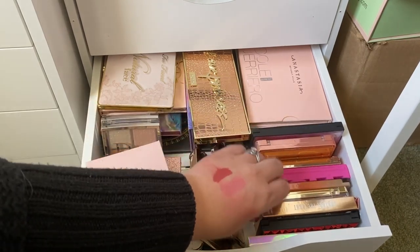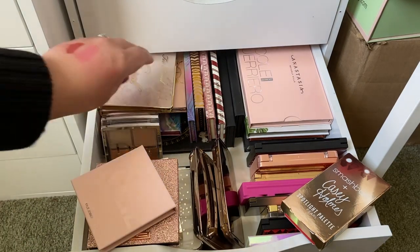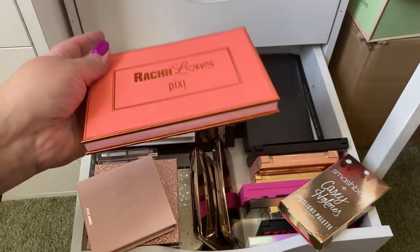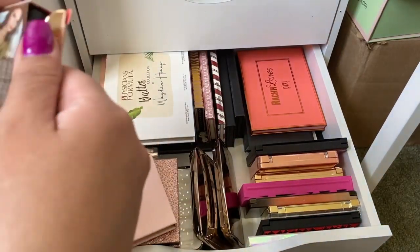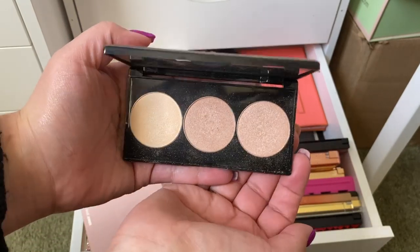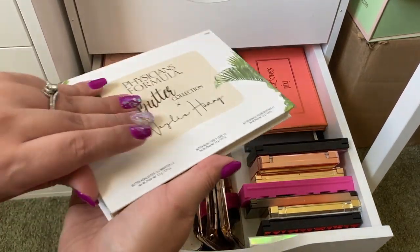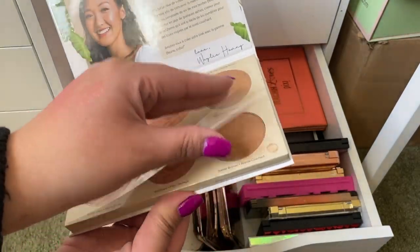I have the Casey Holmes Highlighting Palette — that's definitely a collab — and I haven't used it in a while. I also have a few others I've been wanting to try. I'm going to go ahead and pick the Casey Holmes one. I like keeping the boxes when they're collabs — it's just a nice thing to do. It has three shades to use, so this will work well as my highlighting palette for the week.